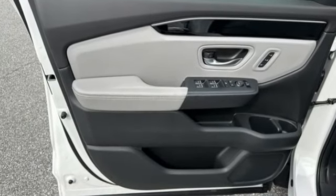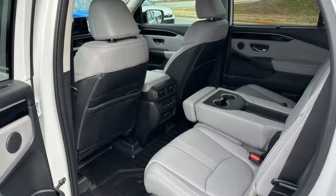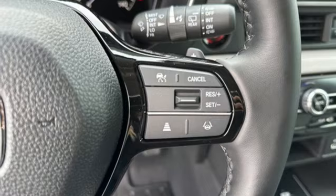A great vehicle is comprised of great features like these: Steering Assist Cruise Control, Memory Exterior Door Mirror Settings, Front Heated Leather Bucket Seats, Streaming Audio, V6 Engine, and Dual Zone Climate Control.